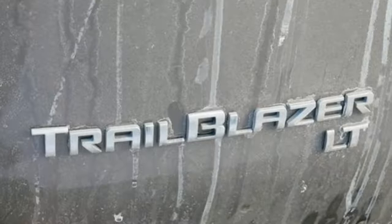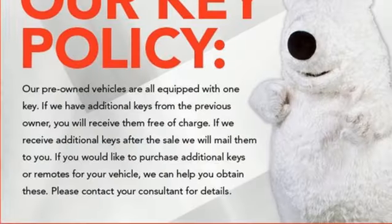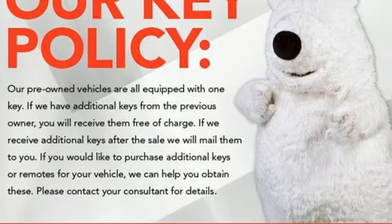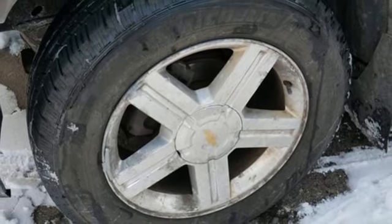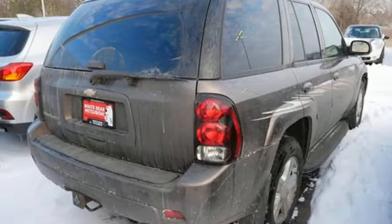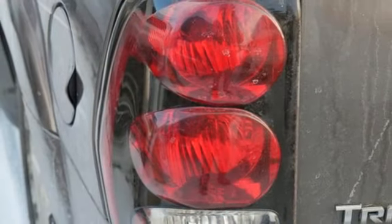Automatic transmission, front heated leather bucket seats, AM-FM satellite radio, auto-dimming rear view mirror, dual zone climate control, memory exterior door mirror settings, express open sliding and tilting sunroof, selective service internet access, and i6 engine.